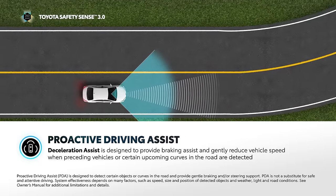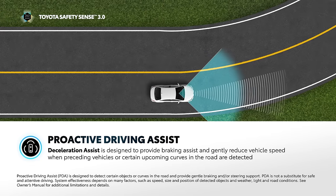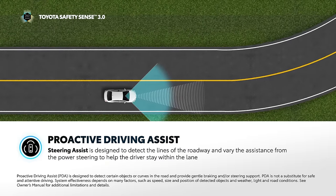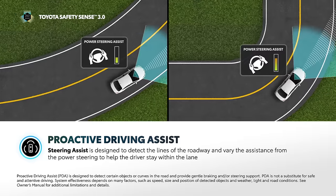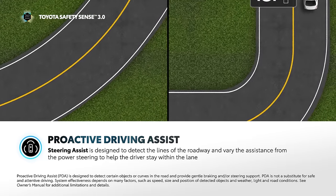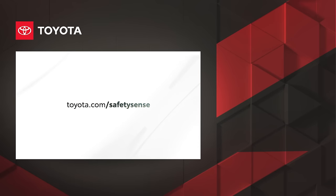Deceleration Assist operates at speeds above approximately 15 miles per hour when the driver is not pressing on the accelerator or brake pedals. Steering Assist is another feature of PDA and is designed to detect the lines of the roadway and vary the assistance from the power steering to help the driver stay within the lane. This feature does not actively steer the vehicle and is designed to operate at vehicle speeds between 5 to 80 miles per hour. With TSS 3.0, Toyota's latest generation of active safety technologies and advanced driver assistance systems are along for the ride. For more information, please visit toyota.com/safetysense or refer to your owner's manual.